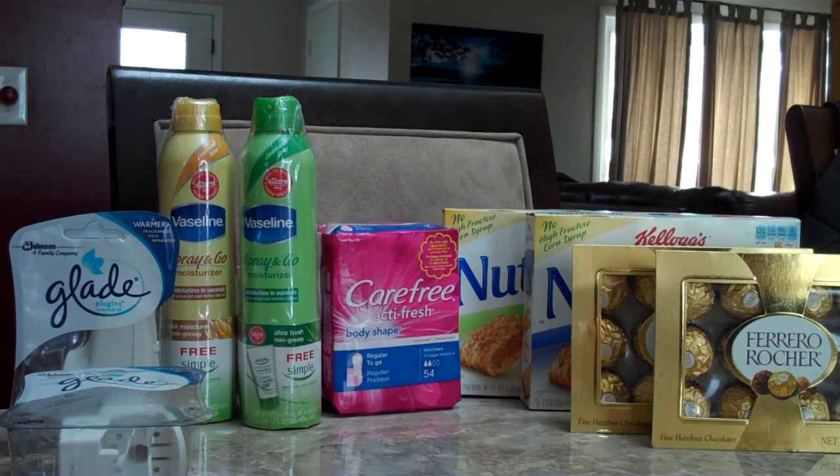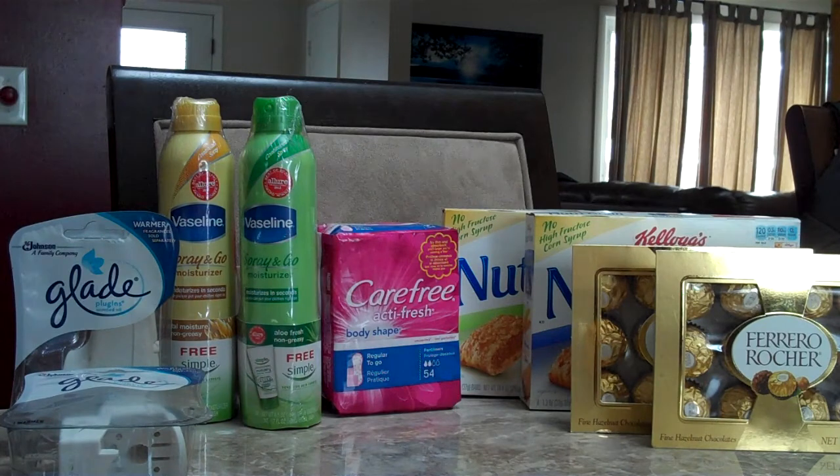Carefree panty liners 36 to 60 count, Stayfree pads, and OB tampons are on sale as a two for six dollar deal. We picked up two packages of Carefree — these are 54 counts — and there are dollar-off-one Carefree product 36 count and up coupons from the 1/4 SmartSource. After the coupons, you'll pay four dollars and get back a two dollar UP reward for buying two, making each package only a dollar after the UP reward. This is also part of the Happy New You deal.